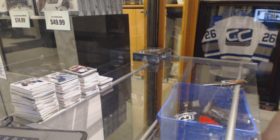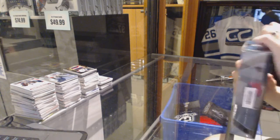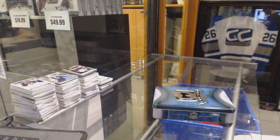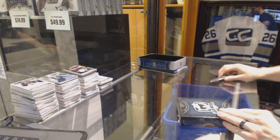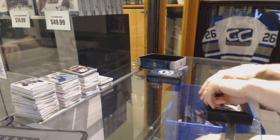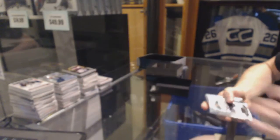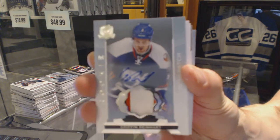Now on to the 14-15 to finish it off. Base card number 249 for the Dallas Stars, Jason Spezza. We've got a technically three-color rookie patch auto number 249 for the New York Islanders, Griffin Reinhardt.